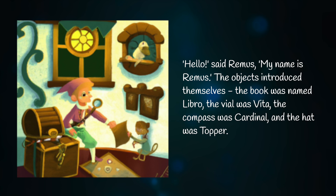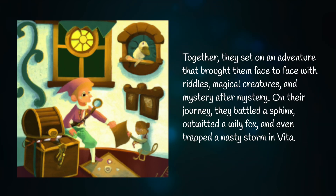"Hello," said Remus. "My name is Remus." The objects introduced themselves. The book was named Libro, the vial was Vida, the compass was Cardinal, and the hat was Topper. Together, they set on an adventure that brought them face-to-face with riddles, magical creatures, and mystery after mystery.